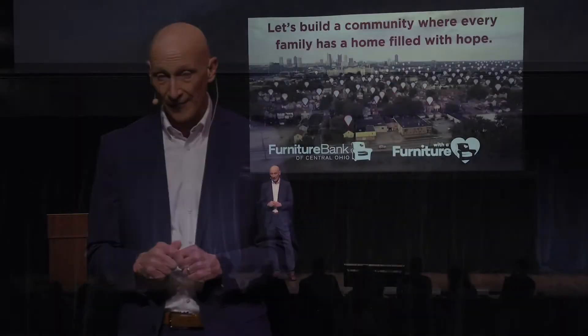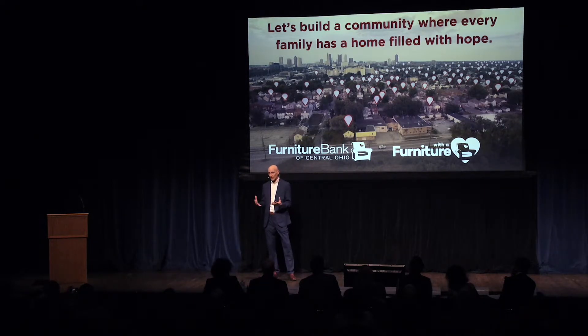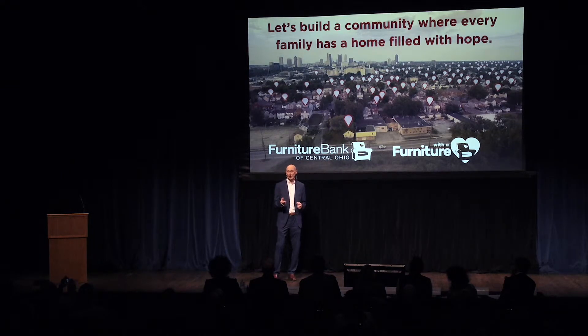We know that a home is more than four walls. Families like Diamond need your support to create an environment where families can overcome the challenge of poverty, where hope can flourish and opportunity can thrive. Please, let's work together and create a community where every family has a home filled with hope. Thank you.